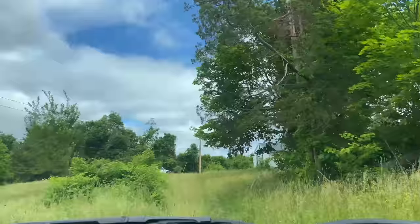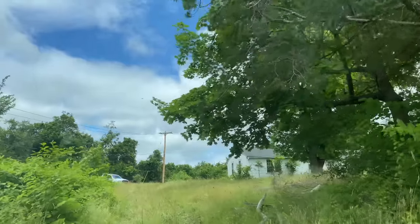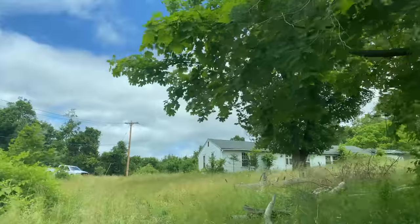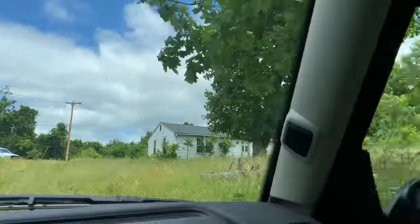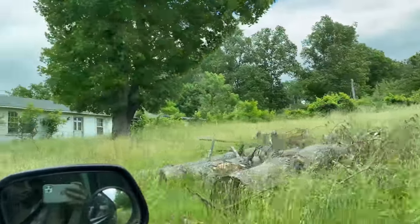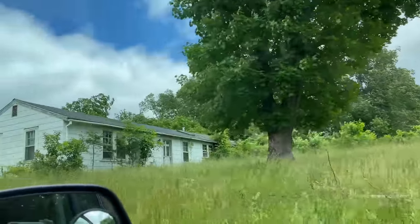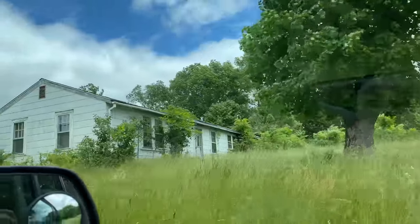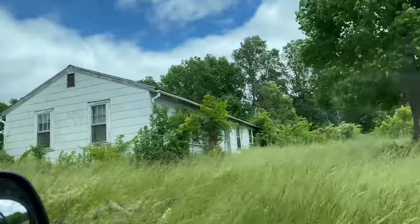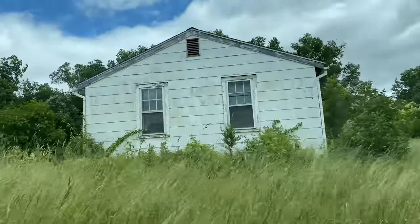Right here. So I guess that's where the tree fell in. It's not a horrible little house. I could see the vision.